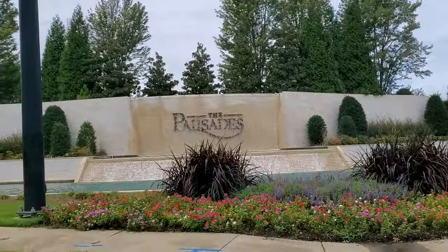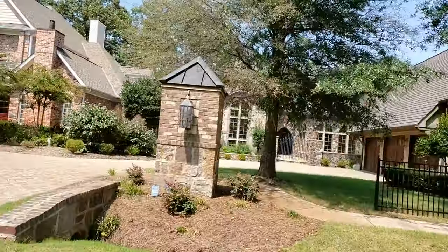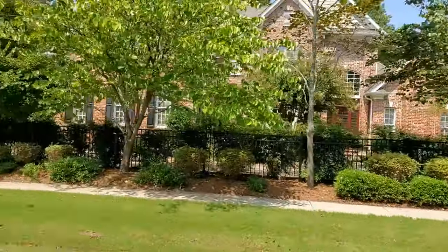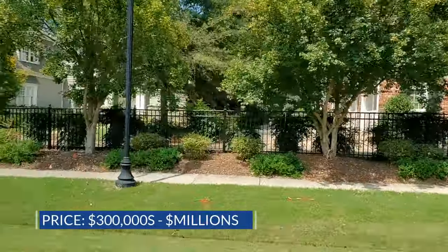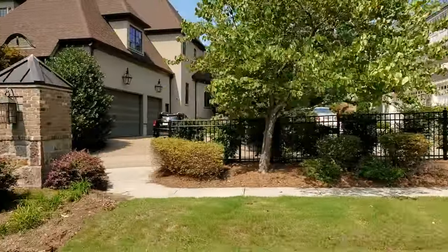When you enter the Palisades, you'll drive past this impressive waterfall and be quickly reminded that you are in a community full of single family and custom estate homes that range from the $300,000s up into the millions, with community amenities that will appeal to all.